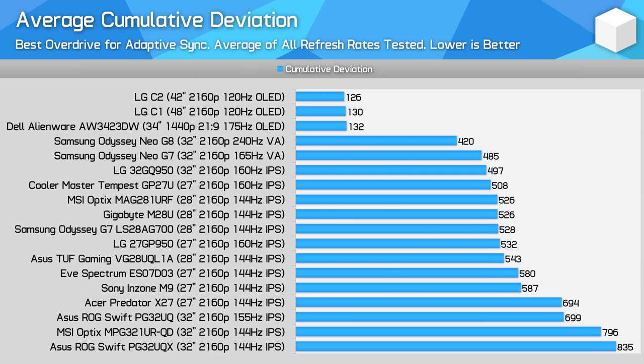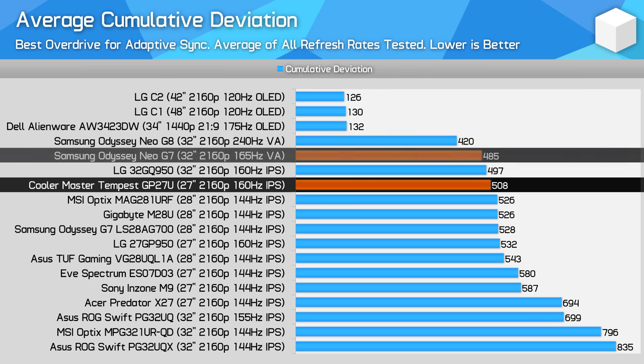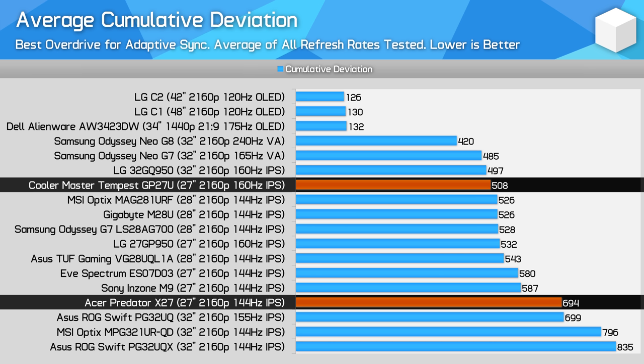Speaking of cumulative deviation — which measures the balance between response times and overshoot — the GP27U slightly edges out the group of 28-inch 4K displays, though the advantage is minimal. Performance is impressively similar to the Neo G7, suggesting great levels of optimisation even from the built-in normal mode. It doesn't offer class-above performance compared to other 27-inch 4K products, but it's good to confirm similar speeds are on offer. The GP27U is also a generation faster than the older Acer Predator X27, making it a potential upgrade for those owners.